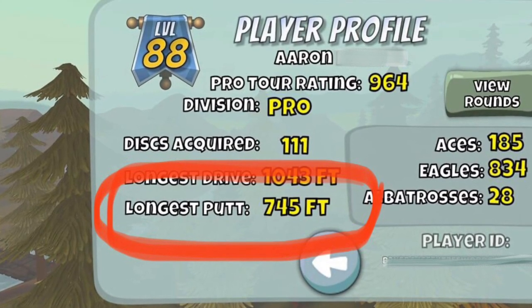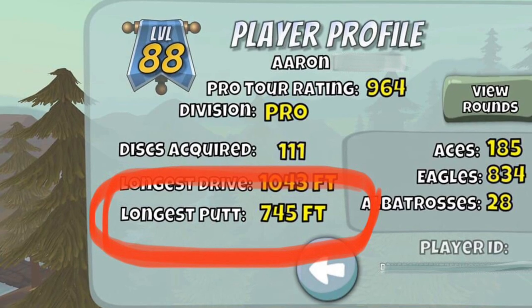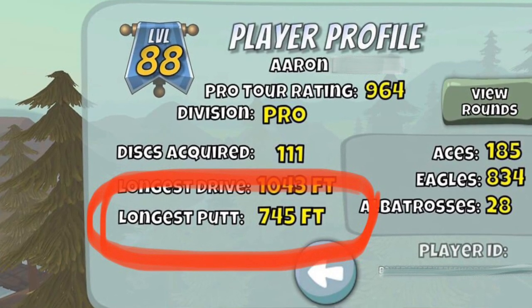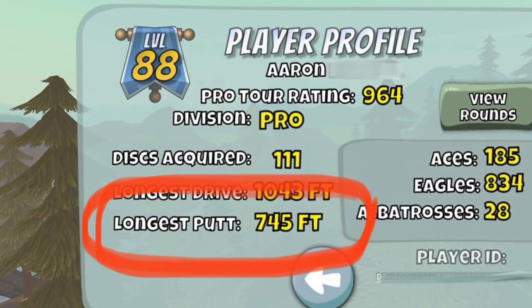The current putting record is held by Aaron on the Facebook page — 745 feet or 227 meters. But today, we try to beat it.